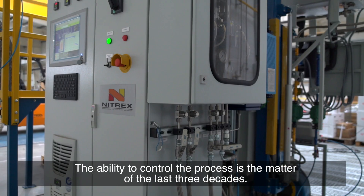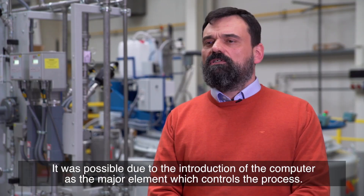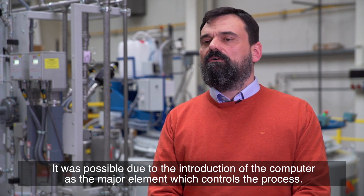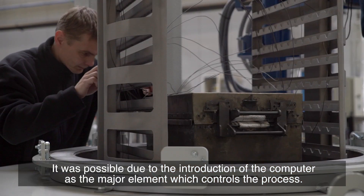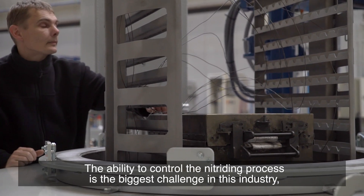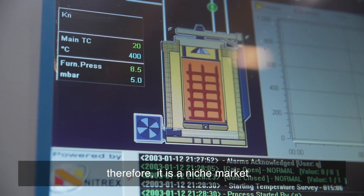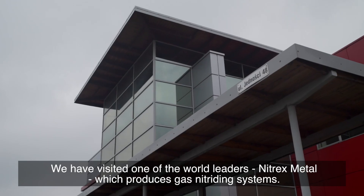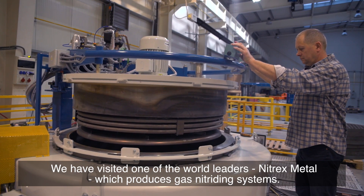The ability to control the process is a matter of the last three decades, made possible by the introduction of the computer as the major element controlling the process. The ability to control the nitriding process is the biggest challenge in this industry — therefore, it is a niche market. We have visited one of the world leaders, Nitrex Metal, which produces gas nitriding systems.